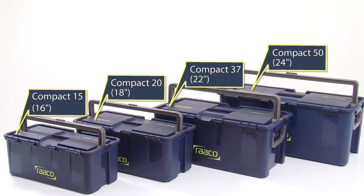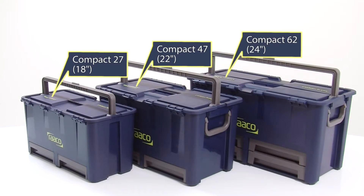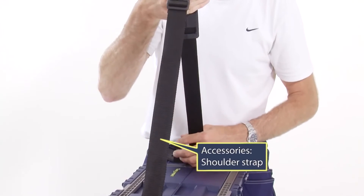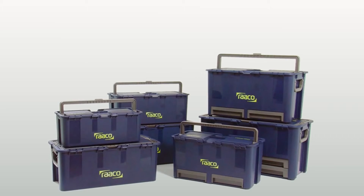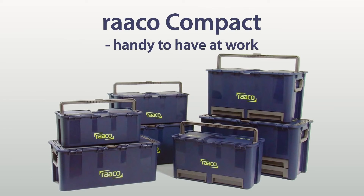A quick overview: four sizes from 16 to 24 inches long, and three sizes from 18 to 24 inches long with drawers in the bottom. And of course there are accessories such as wheels and shoulder straps. The RAKO Compact All-Round Toolbox — handy to have at work for anyone who appreciates good tools.